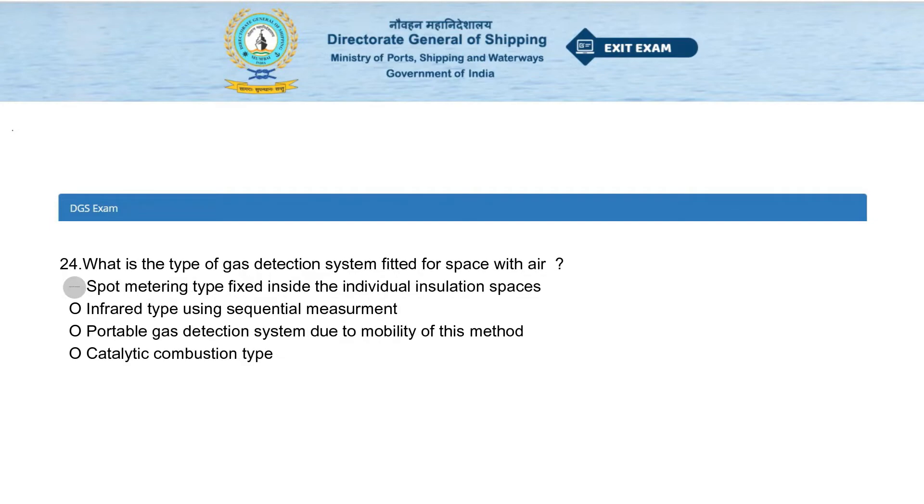What is the type of gas detection system fitted for spaces with air? Options: spot metering type fixed inside the individual insulation spaces, infrared type using sequential measurement, portable gas detection system due to mobility of this method, or catalytic combustion type. The answer is spot metering type fixed inside the individual insulation spaces.